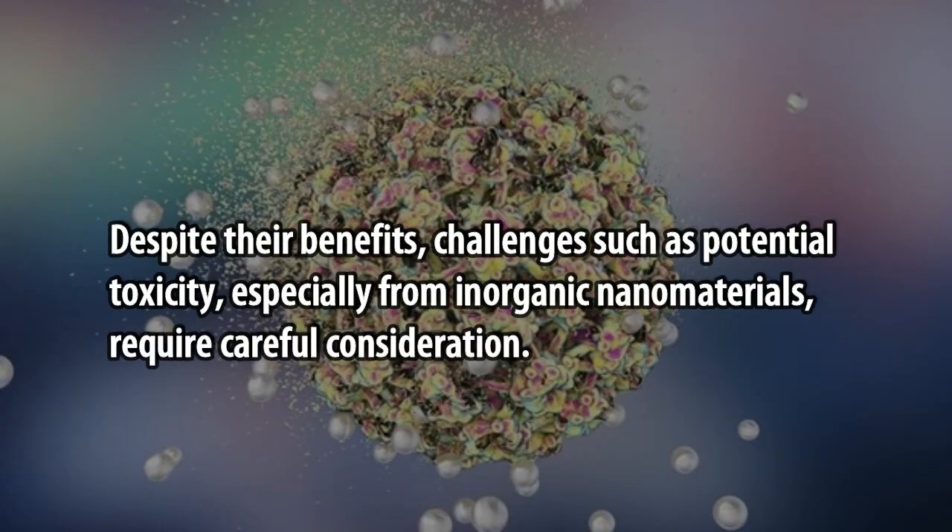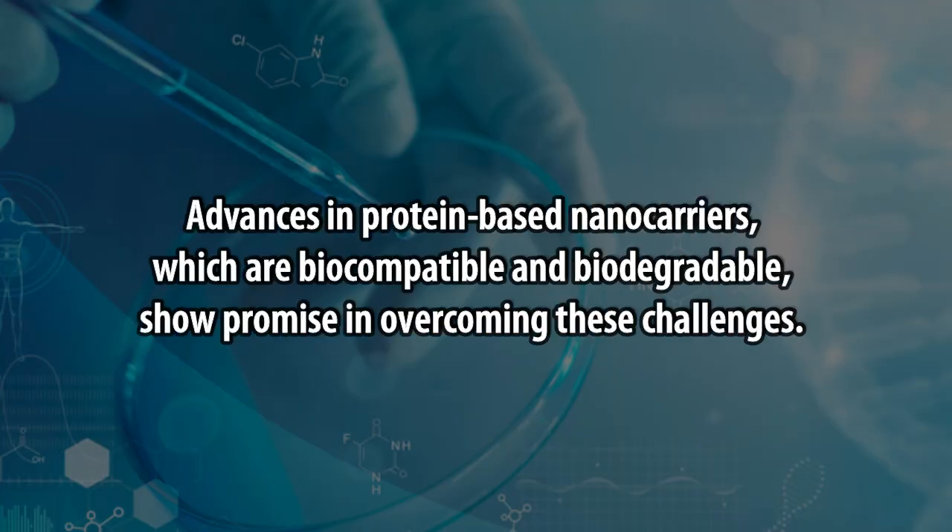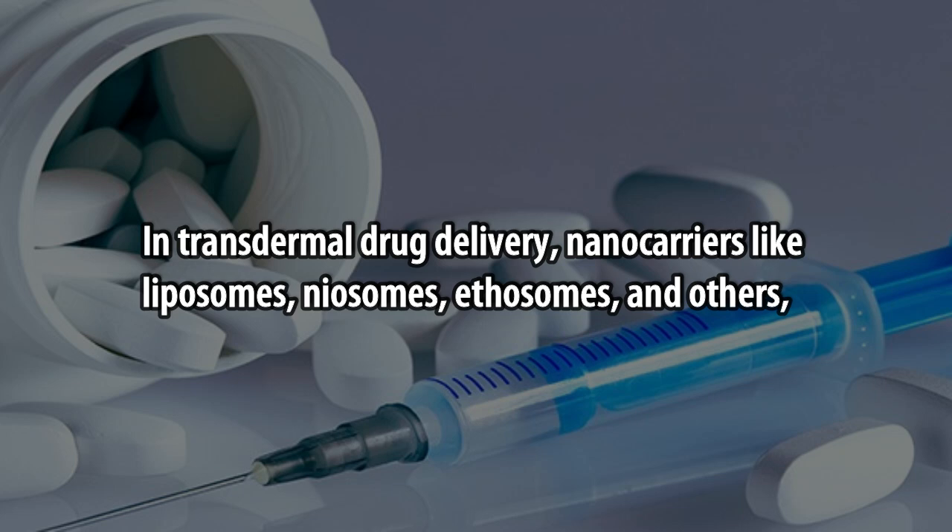Despite their benefits, challenges such as potential toxicity, especially from inorganic nanomaterials, require careful consideration. Advances in protein-based nanocarriers, which are biocompatible and biodegradable, show promise in overcoming these challenges.